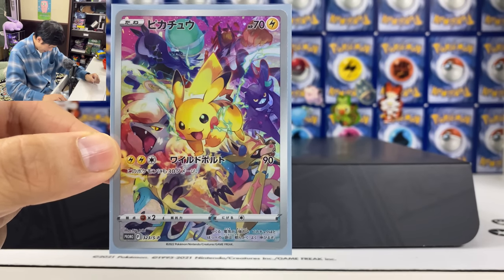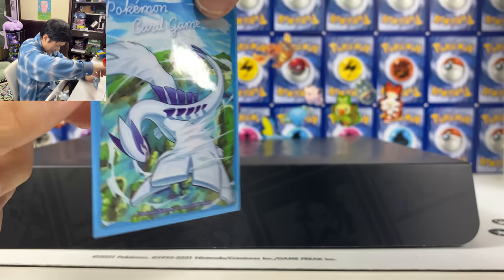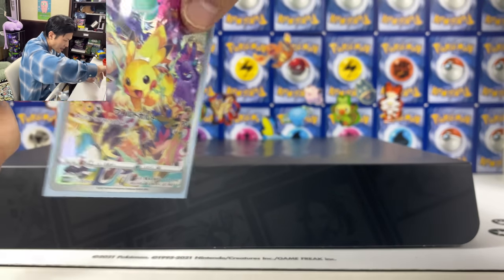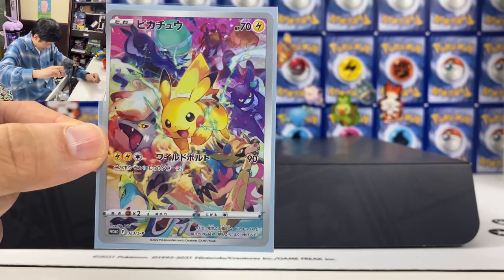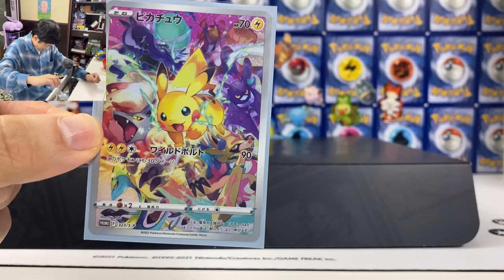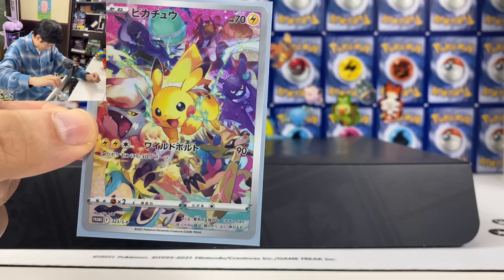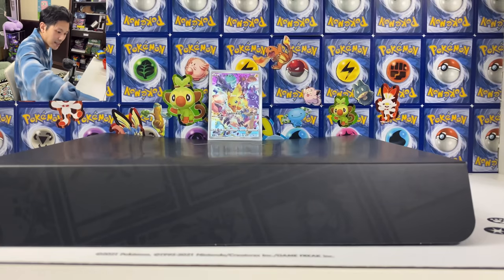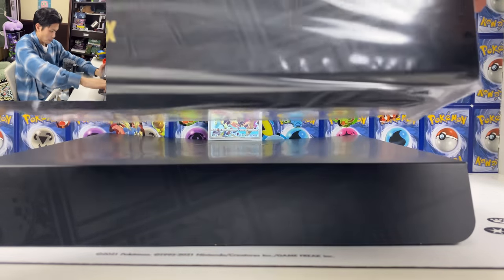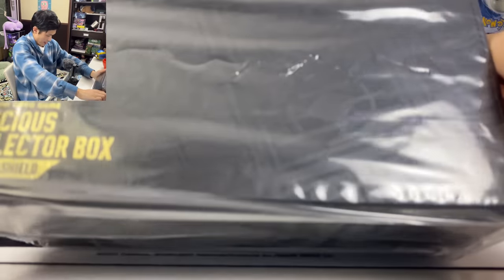This card looks super good. Let me put it safe in the sleeves — I've got the Lugia sleeves from the mystery box I pulled earlier. I could look at this card all day; it really looks great.